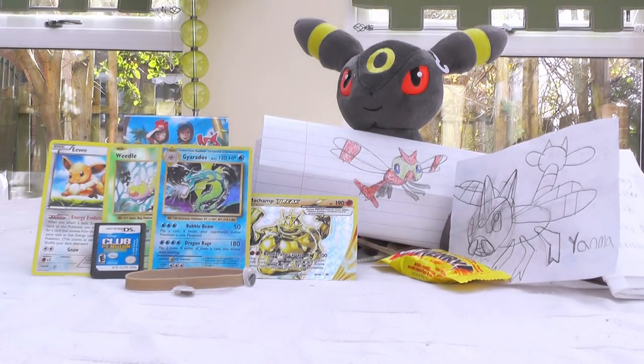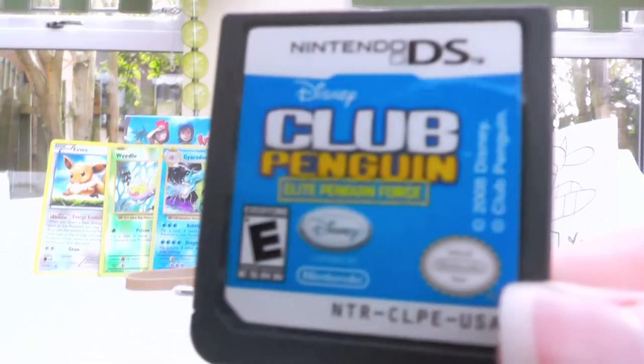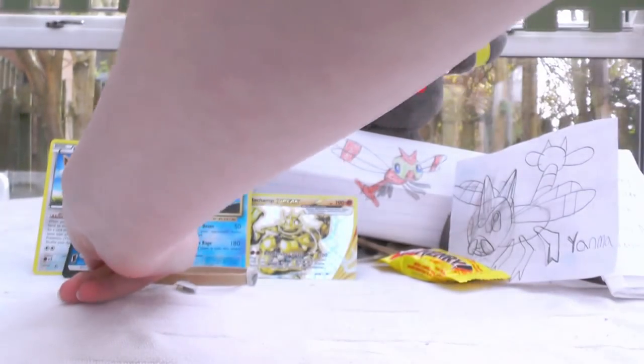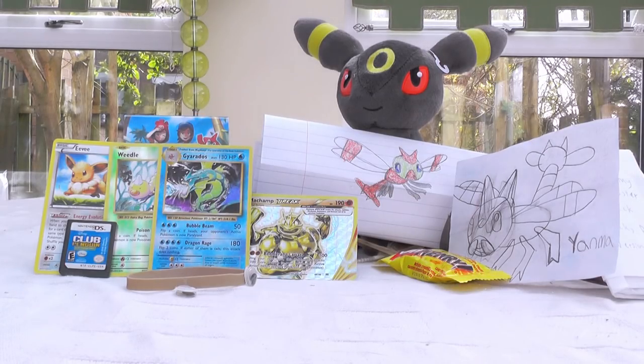But yeah, that's it for today's episode! What do you think of this episode's background? I love it so much! I don't know if I could really choose between this one and the last one! I will admit, the Club Penguin cartridge is awfully convincing, but it just looks so cool! As always, thanks for watching, and I'll see you next time! Bye!